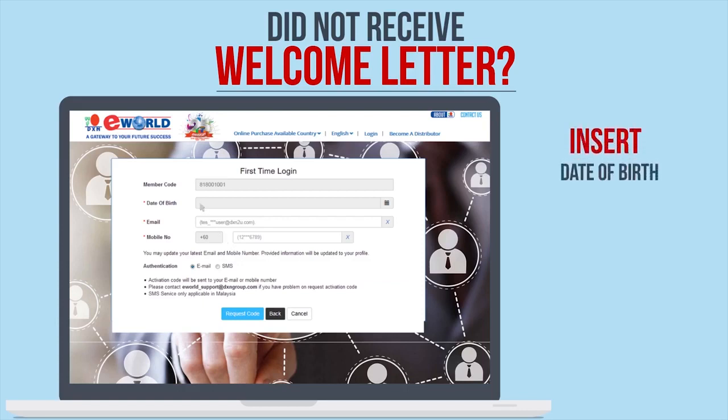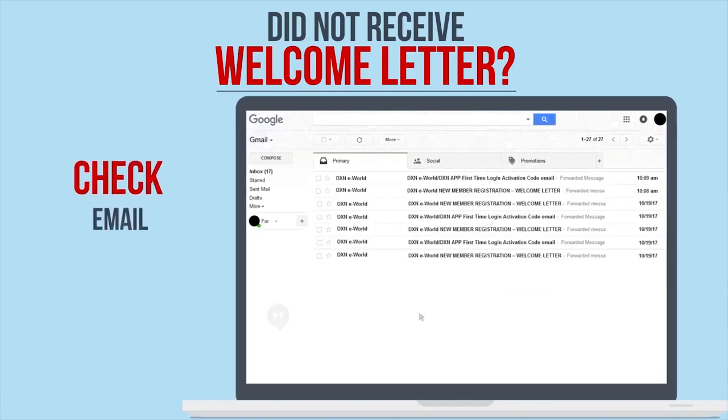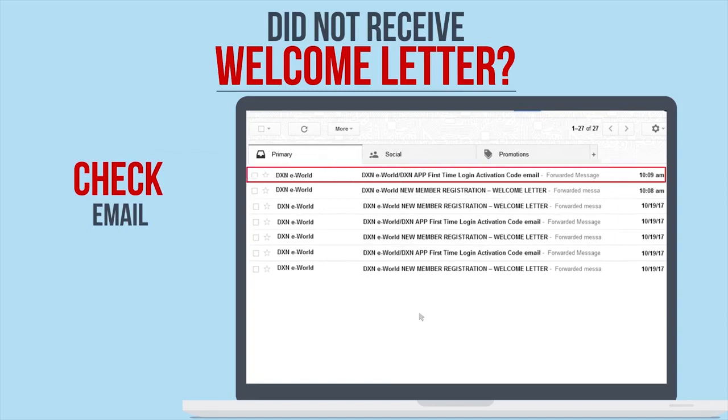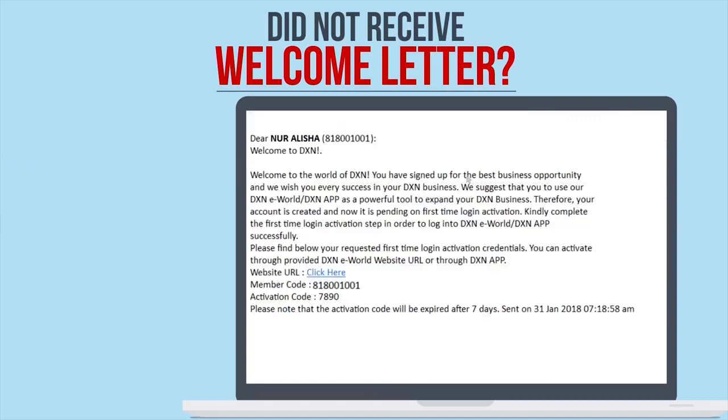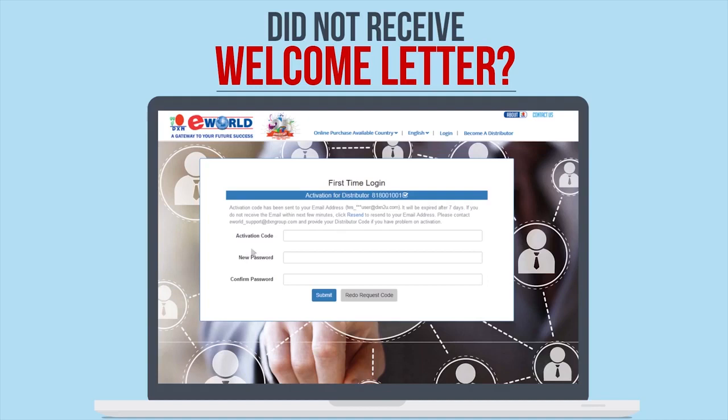Key in your date of birth for validation purposes, then key in your email address and phone number. Please check that the email and phone number you have entered are valid, correct, and up-to-date, as they will be updated as your permanent contact details. Click Request Code to proceed. The new welcome letter with the activation code will be sent to the email you have registered here. You can then proceed with the first-time login activation process as explained earlier.